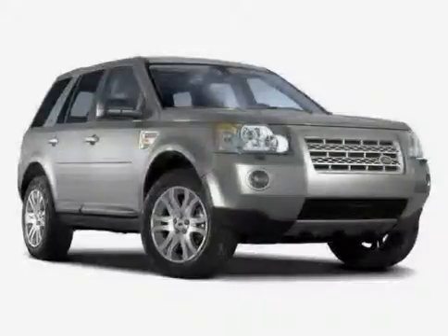Driven with care for 37,850 miles, makes this LR2 an easy choice for you.